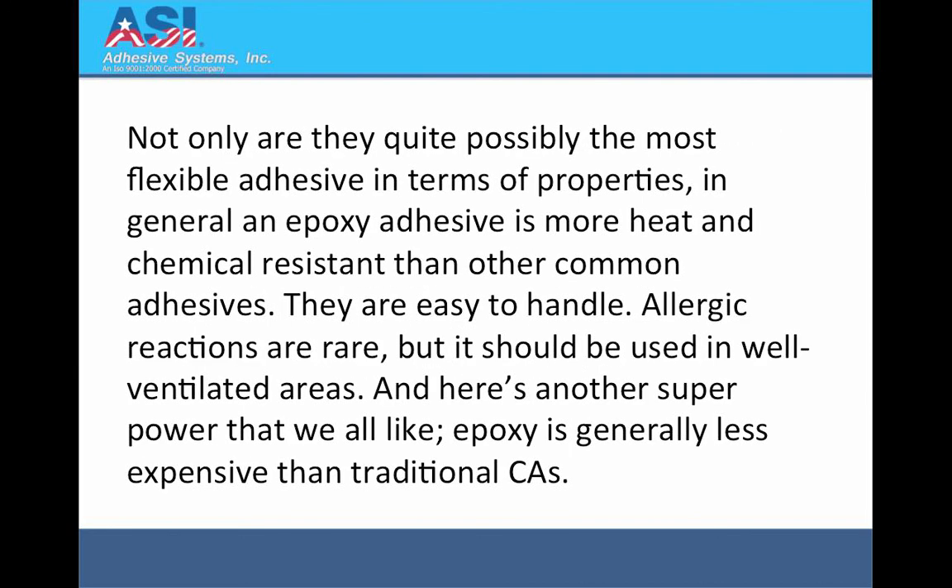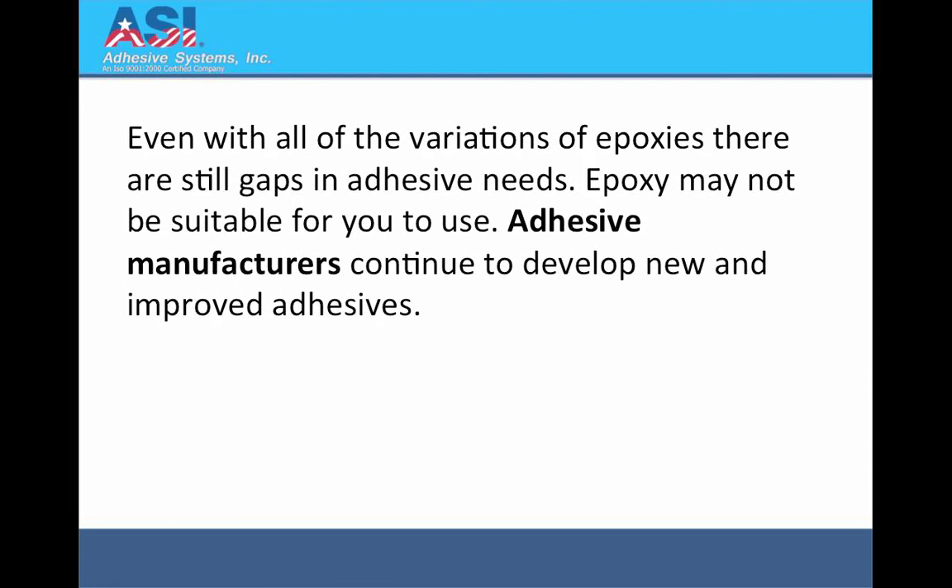Not only are they quite possibly the most flexible adhesive in terms of properties, in general an epoxy adhesive is more heat and chemical resistant than other common adhesives. They are easy to handle. Allergic reactions are rare, but it should be used in well ventilated areas. And here's another superpower that we all like: epoxy is generally less expensive than traditional CAs or cyanoacrylates.